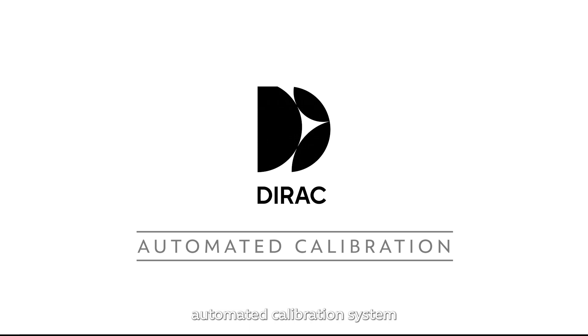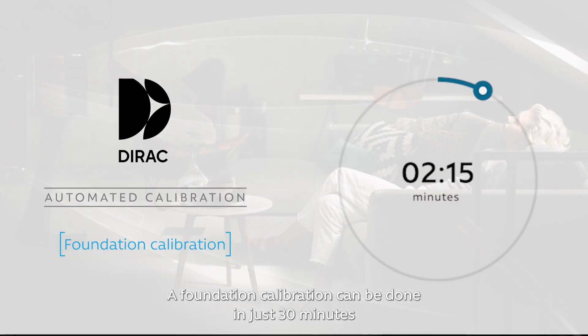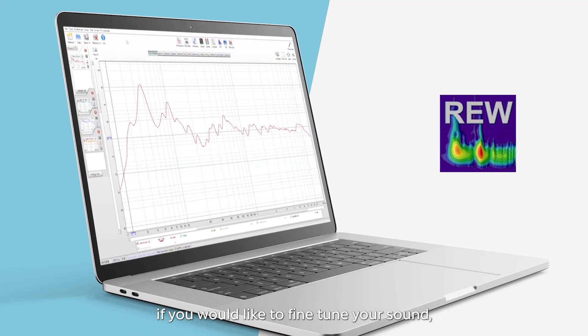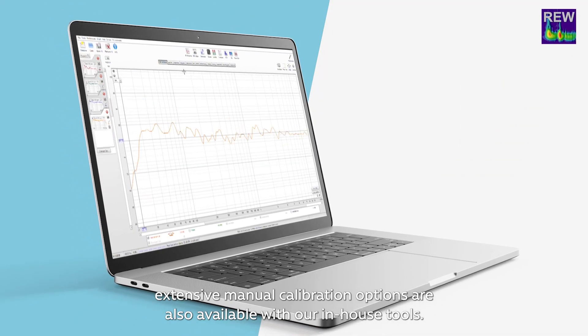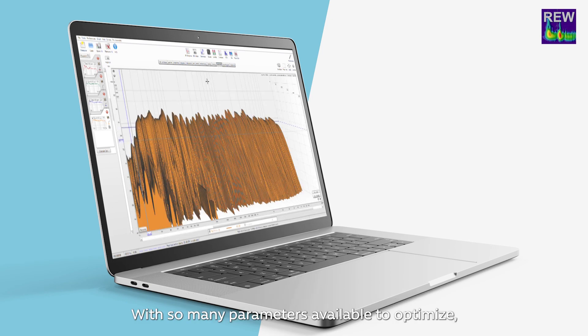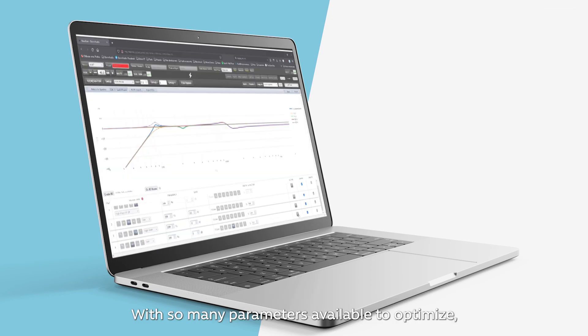With the sophisticated Dirac Live automated calibration system, a foundation calibration can be done in just 30 minutes. If you would like to fine-tune your sound, extensive manual calibration options are also available with our in-house tools. With so many parameters available to optimise, the outcome is bound to be glorious.